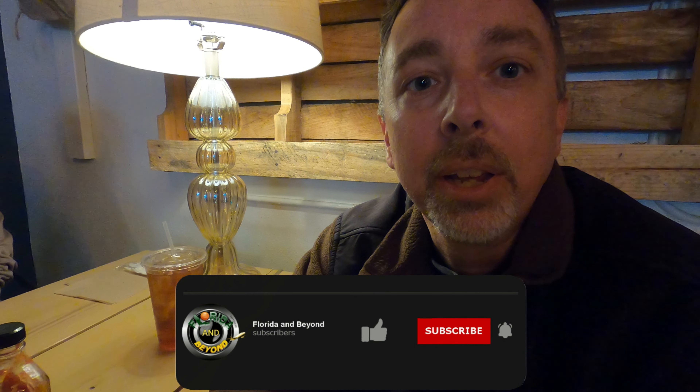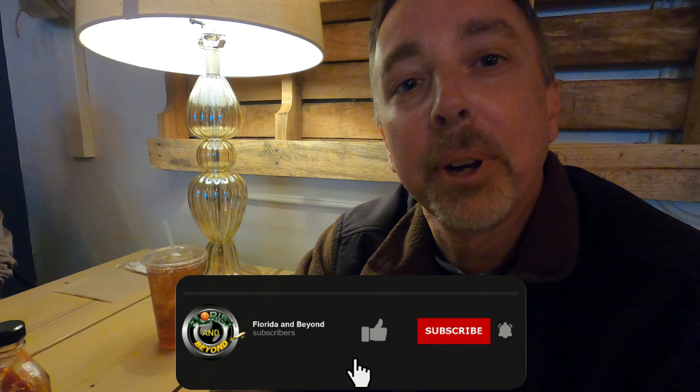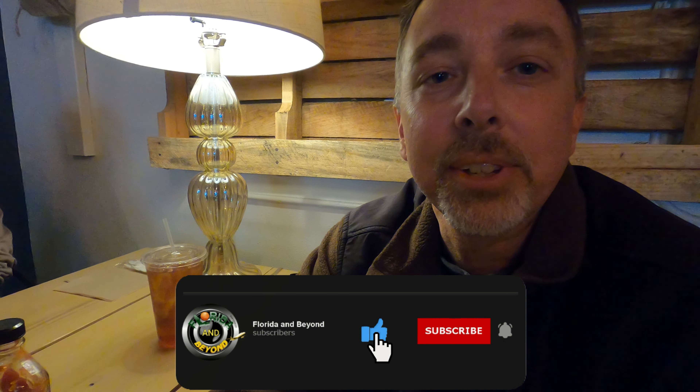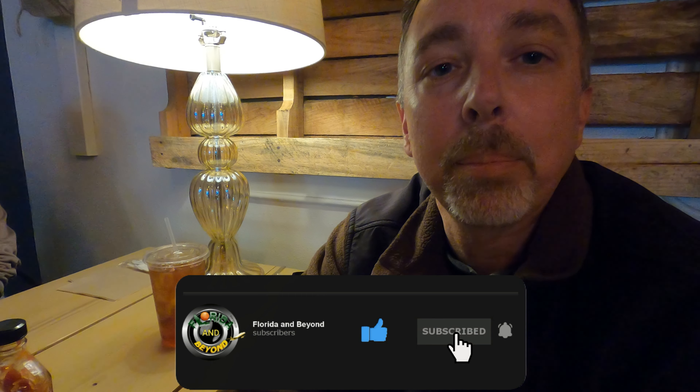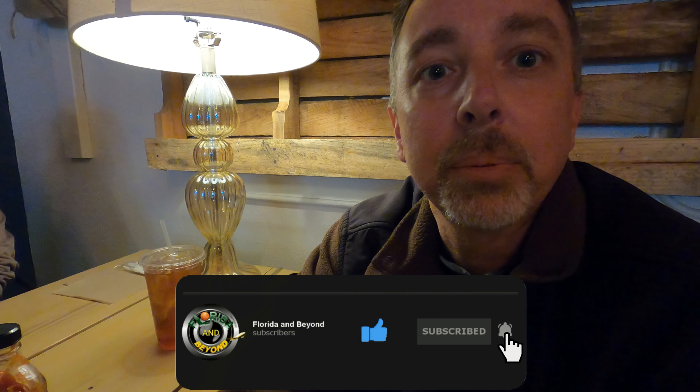Hey everyone, we're at the first stop of our St. Augustine food tour — Farmhand Kitchen and Coffee. We are ordering a couple of goodies here to try out and see exactly how it tastes. This place is located off of North Ponce de Leon Boulevard. It is all farm-to-table food, so very interesting.